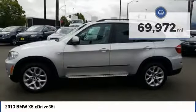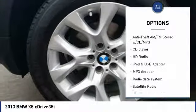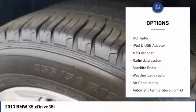Here are some of this vehicle's great options: navigation system, traction control, power passenger seat, dual airbags, air conditioning.